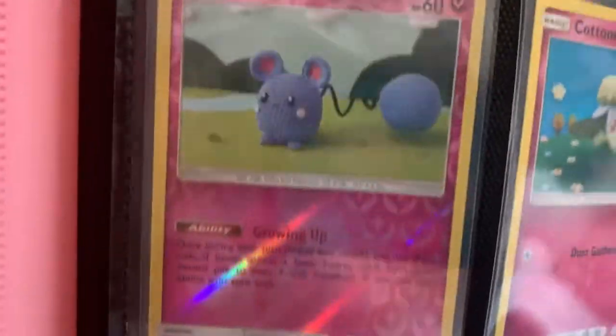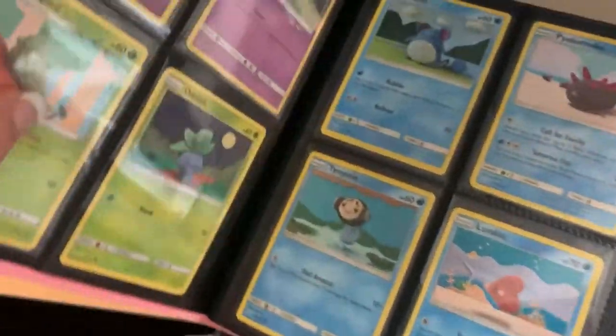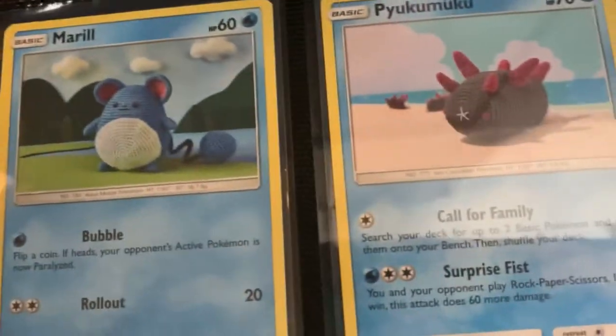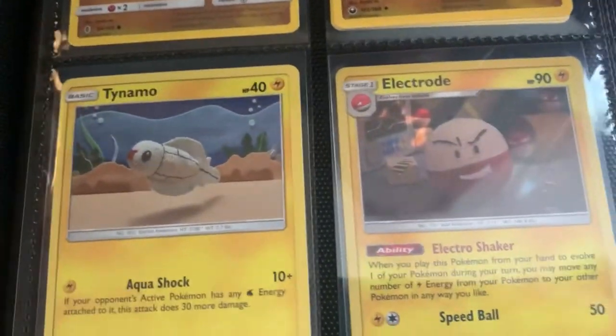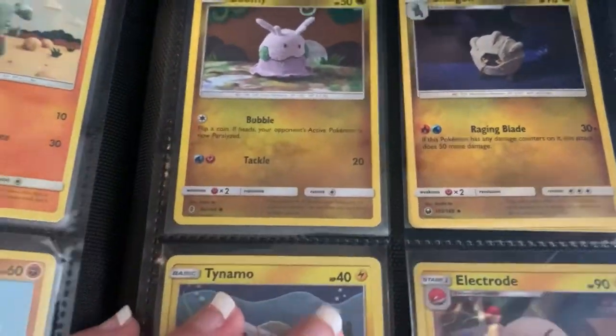Some of these are holographic, which is something else I can find. My husband actually pulled this one right here out of a pack, so that's why I have two of them — one's holographic, one's not. The amount of work and detail in these cards is unreal, and that's probably the one I'm going to do next. She did an amazing job — especially that one right there. Some of these I'm actually really scared to do because they look super hard. This one I have extras of — it came with four and I only need one.